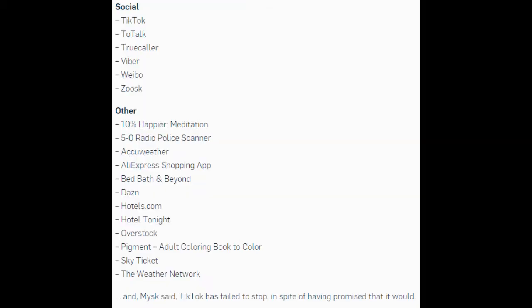Social apps on the list include: TikTok, ToTalk, TruiColor, Viber, Weibo, and Zoosk.